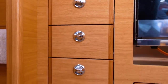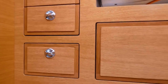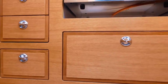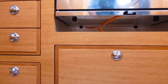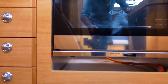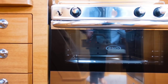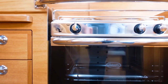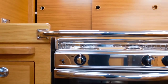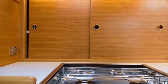Every time I've stepped on board a Halberg Rassy I've been absolutely blown away by the quality of the joinery — they really take a lot of pride in the interior finish. We have a big L-shaped galley, again very similar to Ruby Rose. There is a top-down freezer and a side-opening fridge, so you're going to have cold storage here, but this is only a 40-foot boat so there's only so much you can shoehorn in.